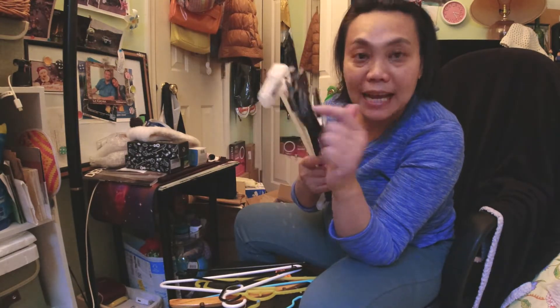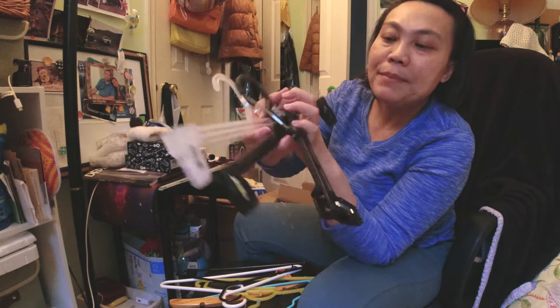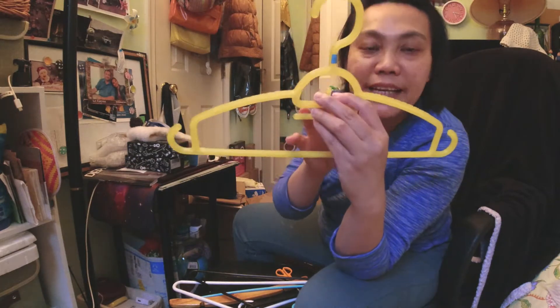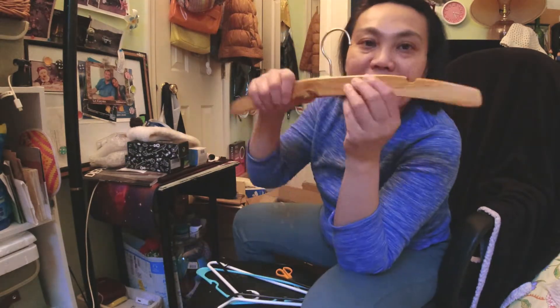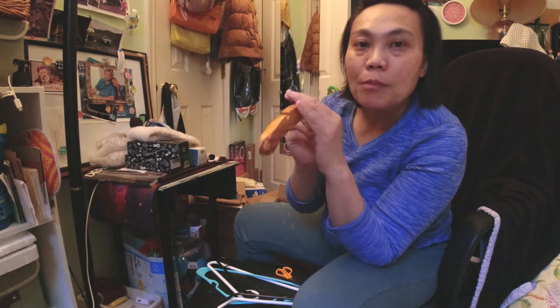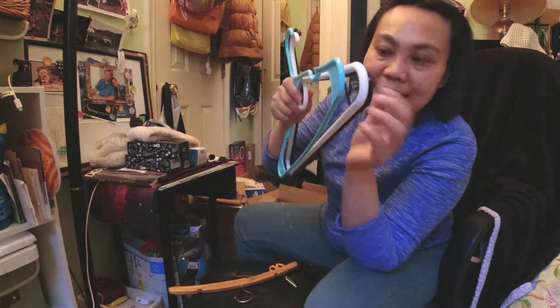I found a couple of Thai speakers talking about hangers, but no one talked about non-slip hangers at all. Then I checked English-speaking channels and found one that helped me decide what to get. The ones I got today — 50 pieces — were priced at $39.05.